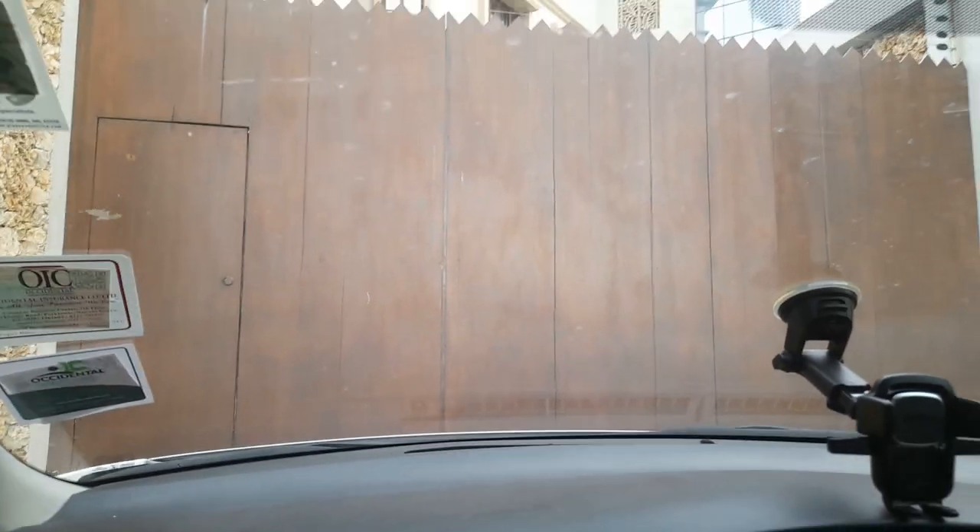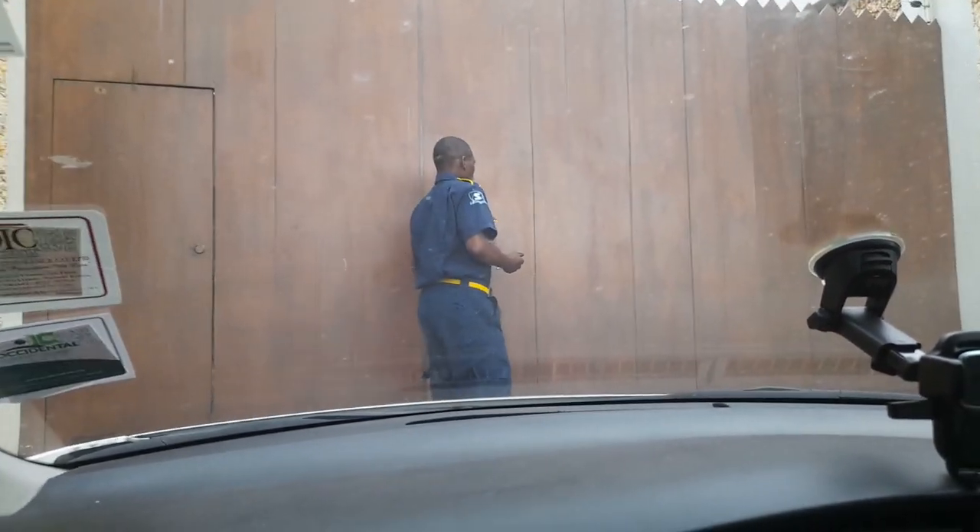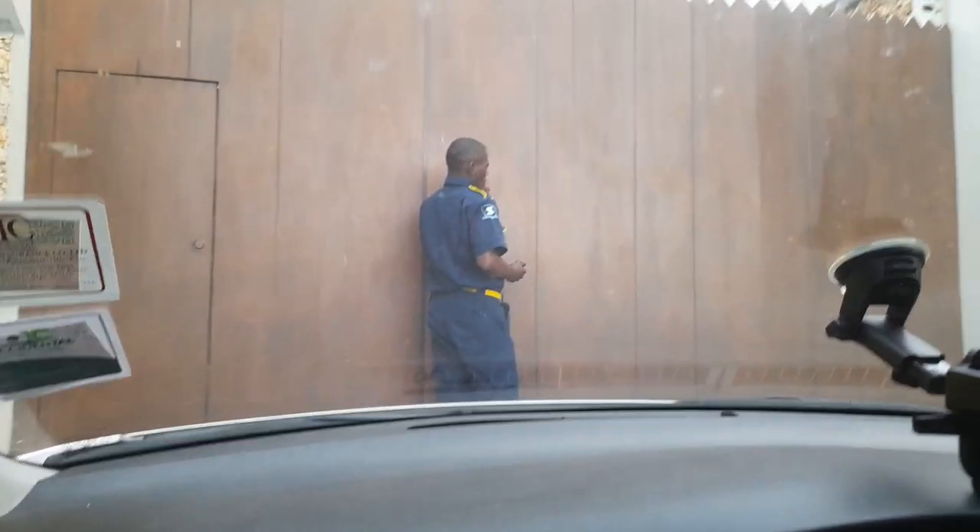Hello guys, welcome back to yet another YouTube video. So today we're doing a Mombasa vlog — yes, just arrived from Diani and I'm yet on another vacation trip. So come along with me, we are currently arriving at our residential apartment and we are waiting to get in. Stay tuned for the video and the apartment house tour. Make sure to like, subscribe, share and comment on this video. Let's go!